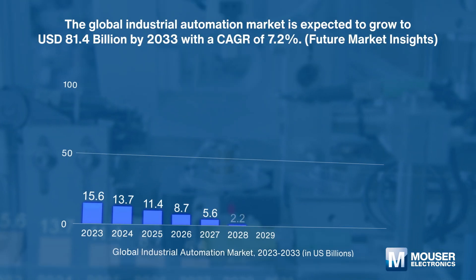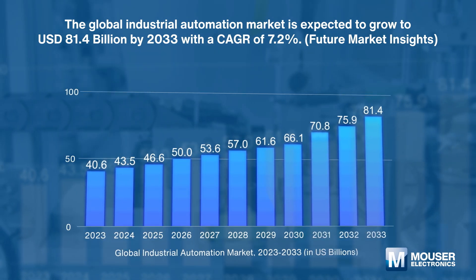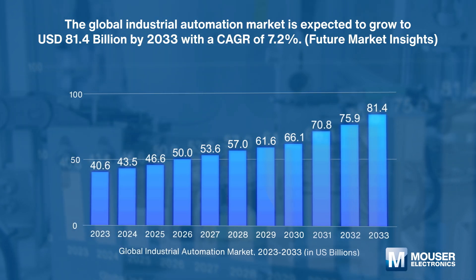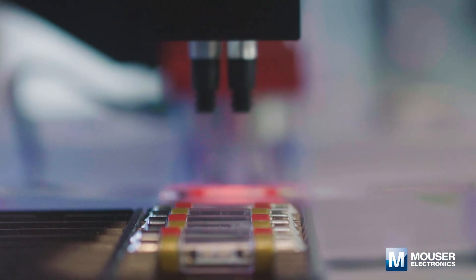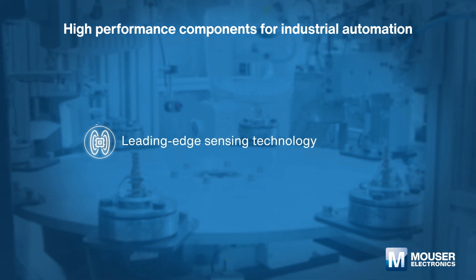The global industrial automation market is expected to grow from US$40.6 billion in 2023 to US$81.4 billion by 2033, with a compound annual growth rate of 7.2%. High-performance components are the key enabler for industrial automation, including leading-edge sensing technology,